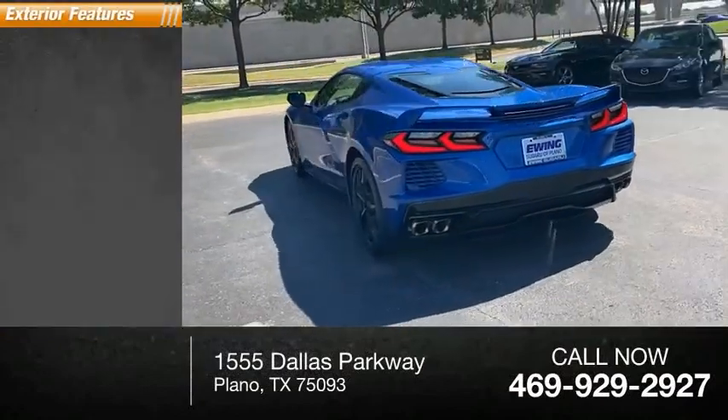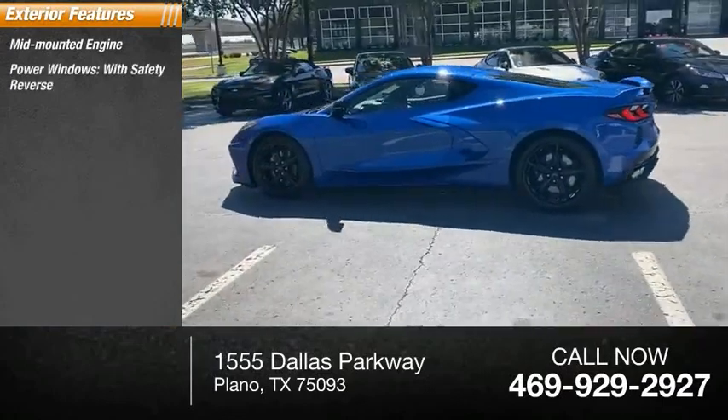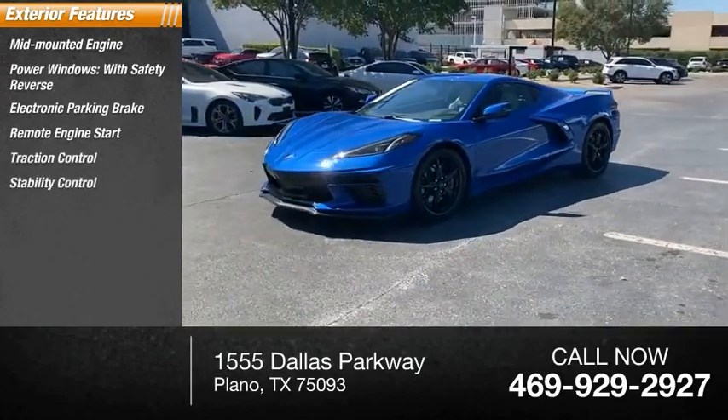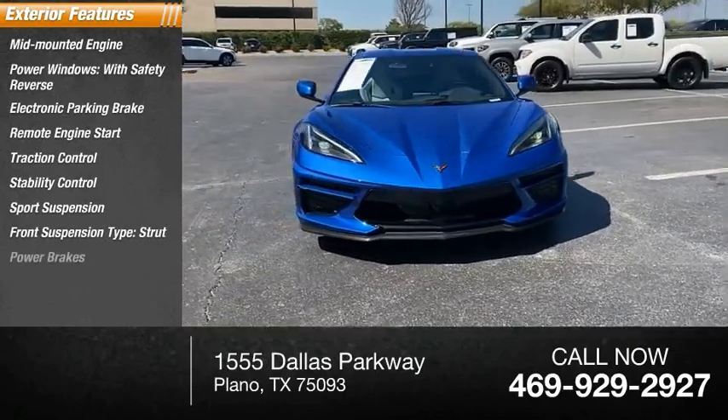Here are some of this vehicle's great options: mid-mounted engine, power windows with safety reverse, electronic parking brake, remote engine start, traction control, stability control, sport suspension, front suspension type strut, and power brakes.